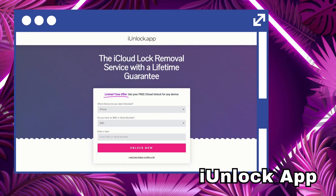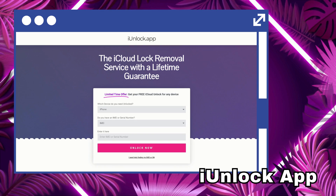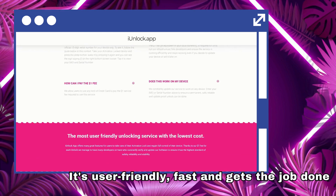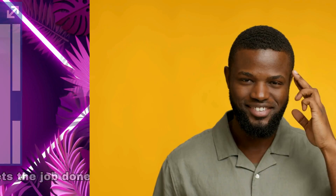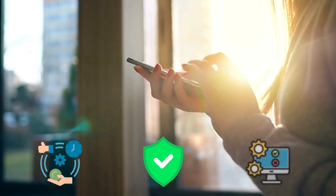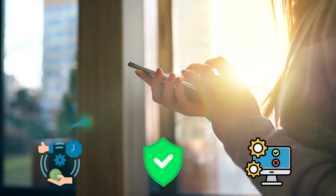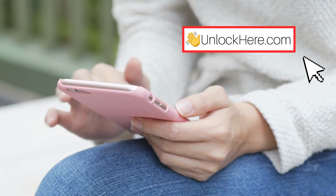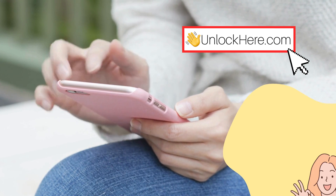Last but not least, there's the iUnlock app — a great alternative that's been making waves for all the right reasons. It's user-friendly, fast, and gets the job done. Remember, these aren't just any tools; they are efficient, safe, and have been tested to ensure they do what they say. We're not pushing them onto you, but if you're stuck with an activation lock, these could be your best shot. In the next step, we'll walk you through how to use Unlock Here's AI unlocking assistant — but let's save that for the next part of our guide. Stay tuned.